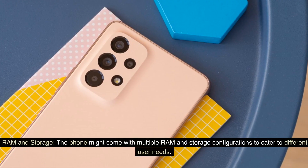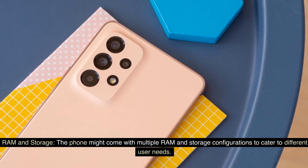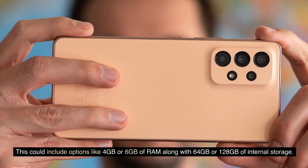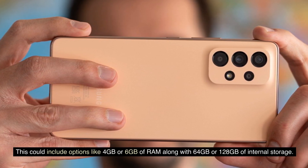RAM and Storage. The phone might come with multiple RAM and storage configurations to cater to different user needs. This could include options like 4GB or 6GB of RAM along with 64GB or 128GB of internal storage.